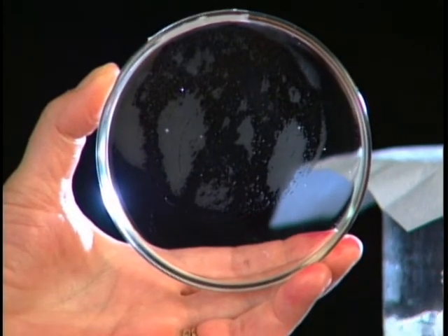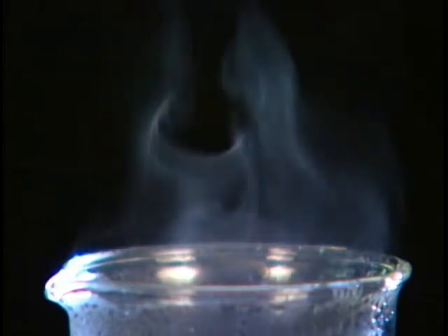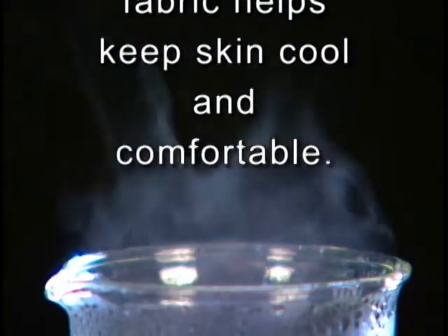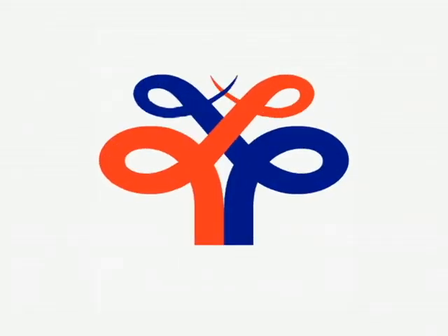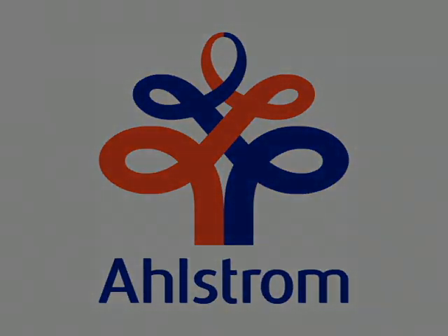While some other medical fabrics create a hot, steam room-like atmosphere between the surgeon's skin and the inside of the gown, Ahlstrom's BVB fabric provides surgeons with the ability to work in comfort for hours at a time.